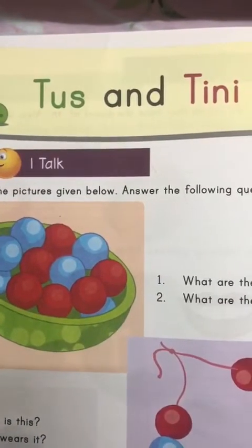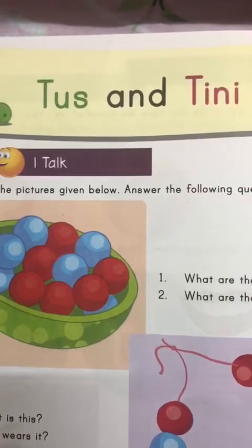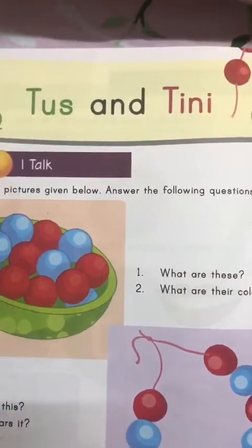Good morning, children. Do you know what we are doing today? We are reading a story, and the title of the story is Tusks and Tinny. So are you ready?